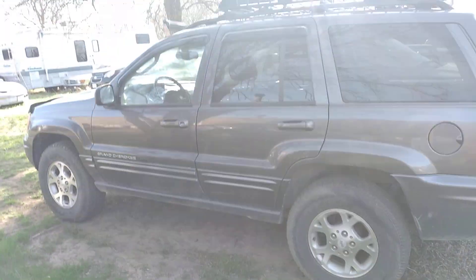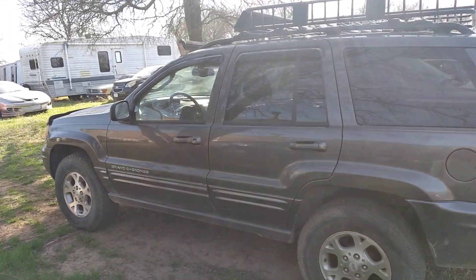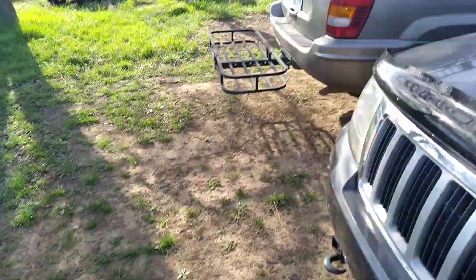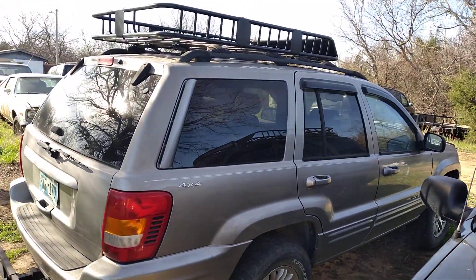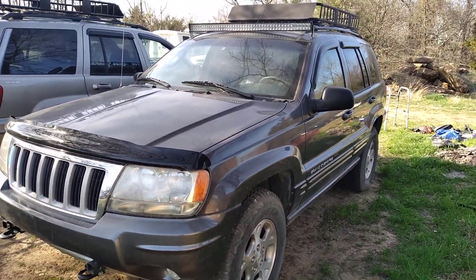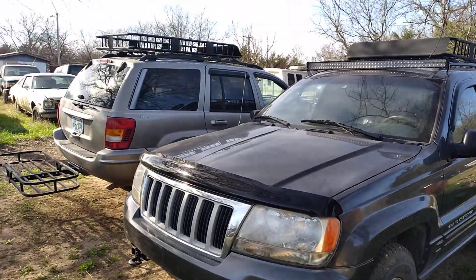My main cars before that were these Jeeps. These are two of my Jeeps here — this one is a V8 and the other one's a 6. The V8 one I took to Colorado last year and I'll be taking it again this year. They're both ready to go.